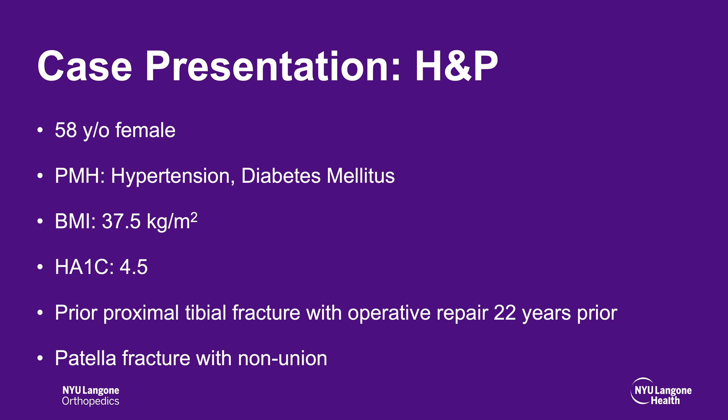Our patient is a 58-year-old female with a history of hypertension and diabetes. She has a BMI of 37.5 and a hemoglobin A1C of 4.5. She had a prior proximal tibial fracture about 22 years prior with an operative repair. She also had a patella fracture, which was treated nonoperatively and resulted in a nonunion.